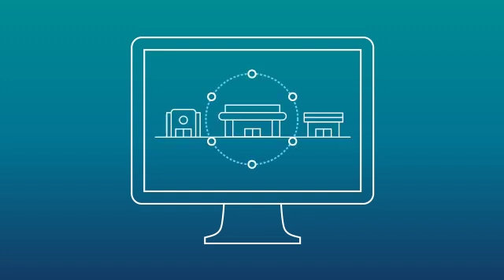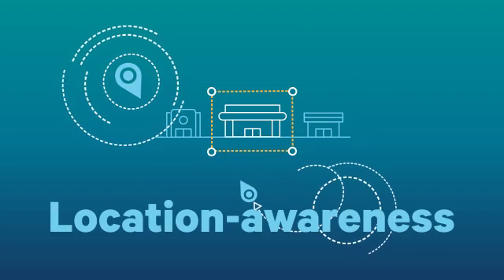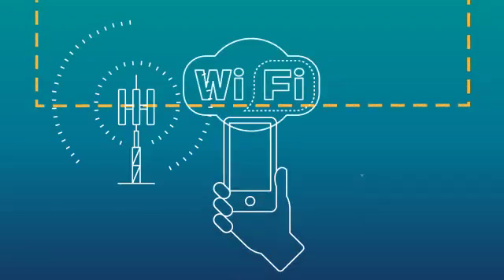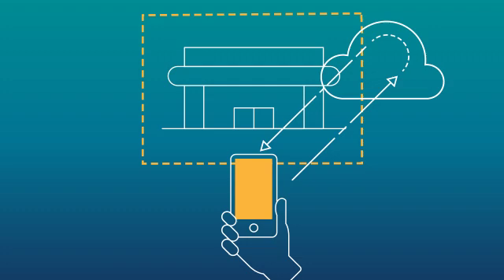It all starts with location. Using our cloud-based manager portal and APIs, you can draw geofence boundaries around a store, neighborhood, or city. And our SDK lets you add location awareness to new and existing apps, leveraging mobile, Wi-Fi, and GPS. The app recognizes when a user has crossed a geofence and reaches out to the cloud for relevant information.